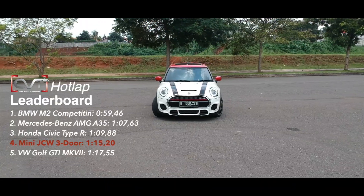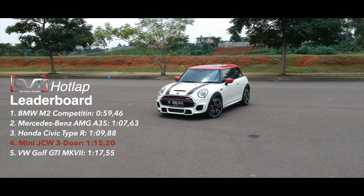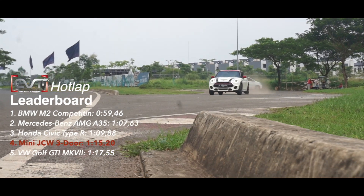Dengan ini Mini JCW 3-door dapat menyelesaikan track Pagedangan dengan waktu 1 menit 15,2 detik. Figur ini menempatkannya ke posisi 4 klasemen sementara. Not bad lah for a Mini.